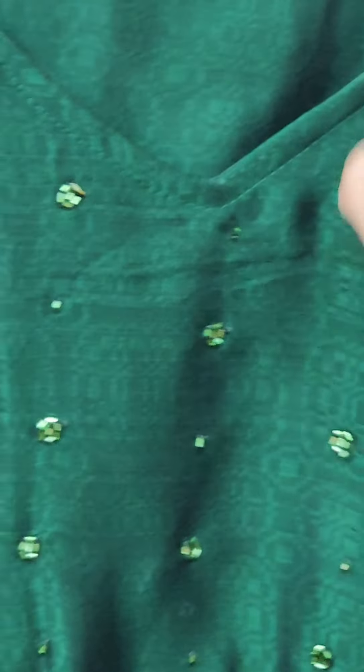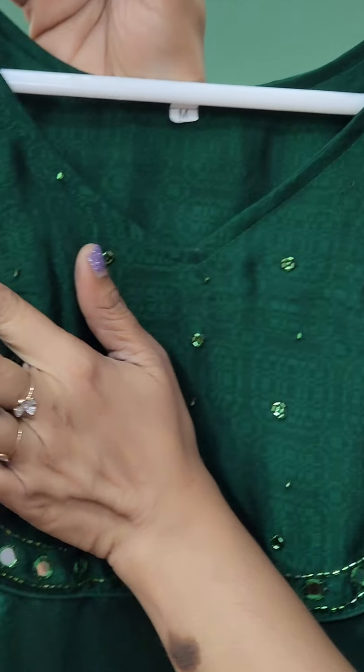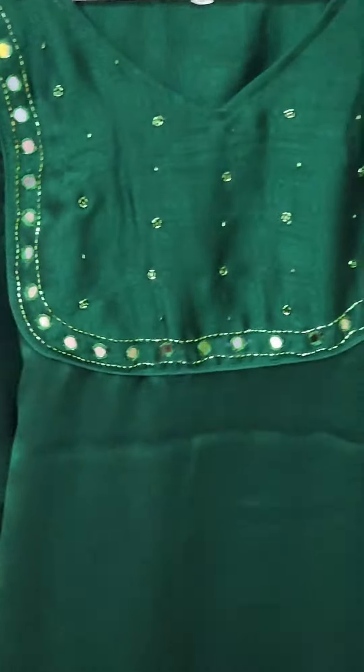It has a wide V-shape cut at the neck. It has a very small mirror work zoom. There is also a wide cut with beads. As you can see, it is slitted. The price is $6.55.